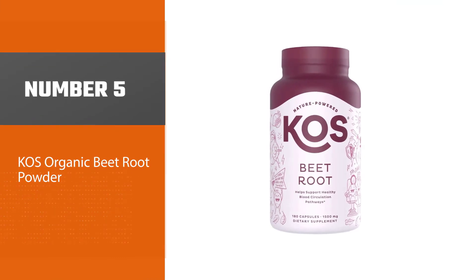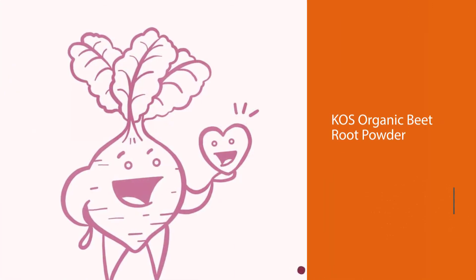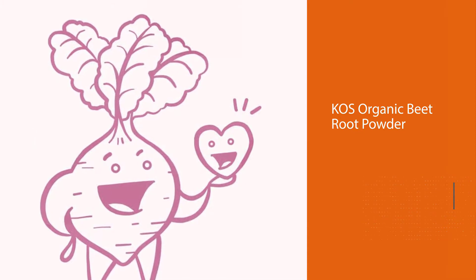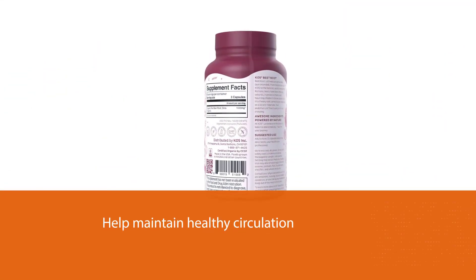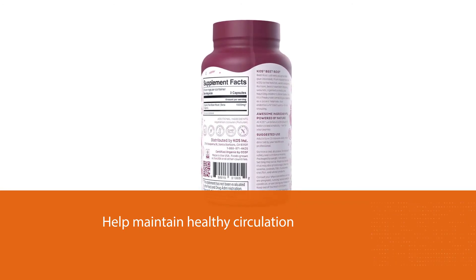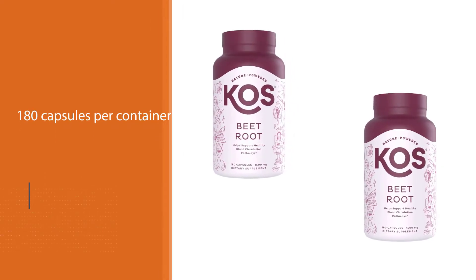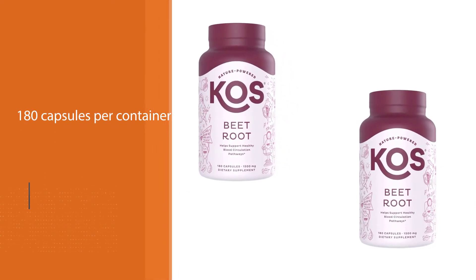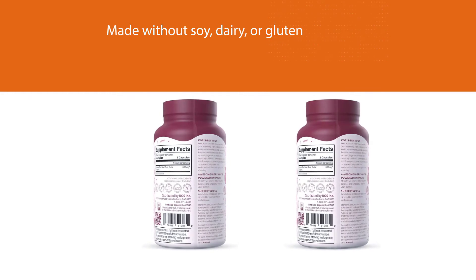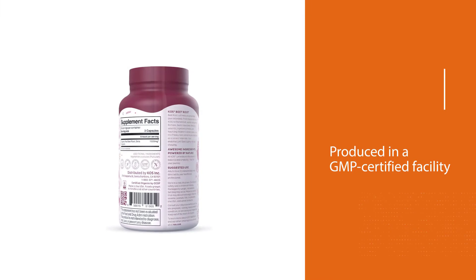Number five: KOS Organic Beetroot Powder. KOS capsules contain 1,500 milligrams of organic red beetroot that supports healthy blood circulation pathways. This natural nitric oxide superfood booster can help maintain healthy circulation, lower blood pressure, and increase daily energy levels. There are 180 capsules per container with a recommended three capsules per serving. The plant-based capsules are made without soy, dairy, or gluten, and produced in a GMP-certified facility for the highest quality standards.